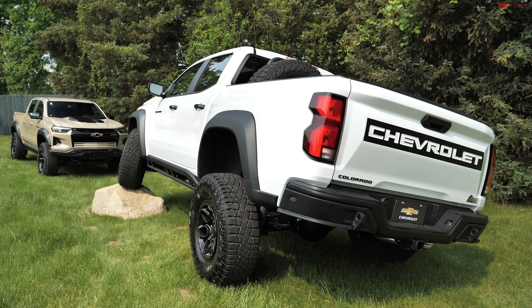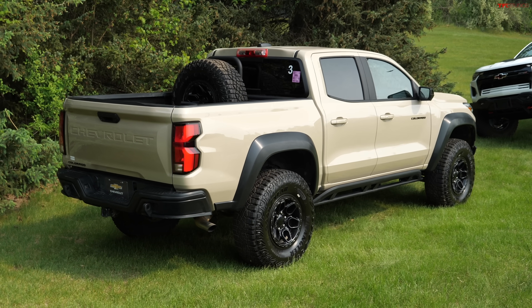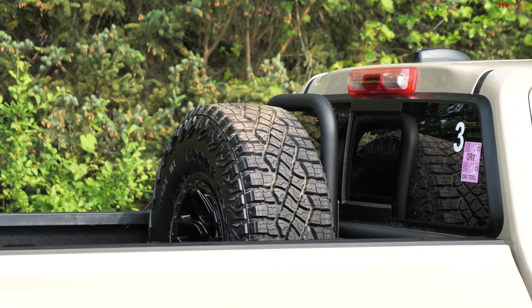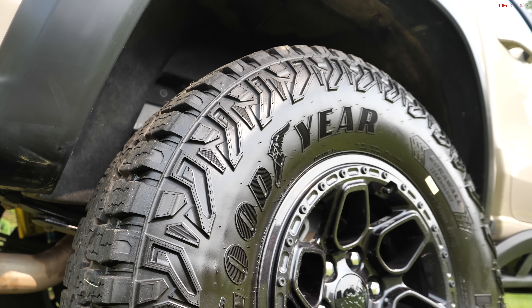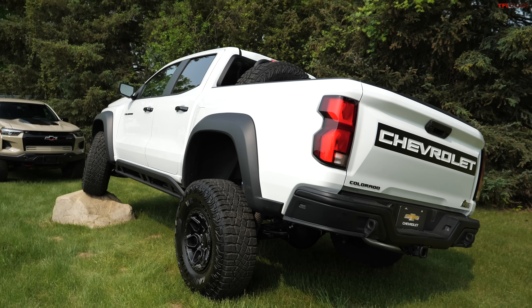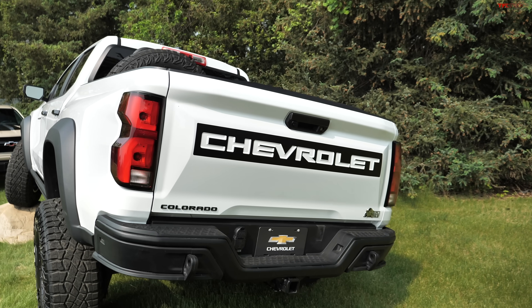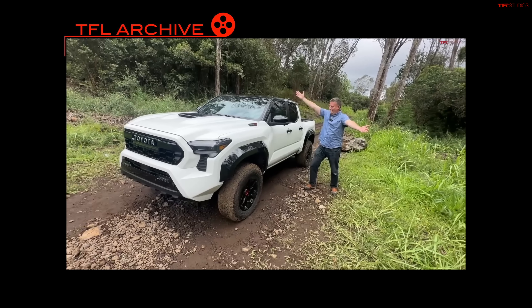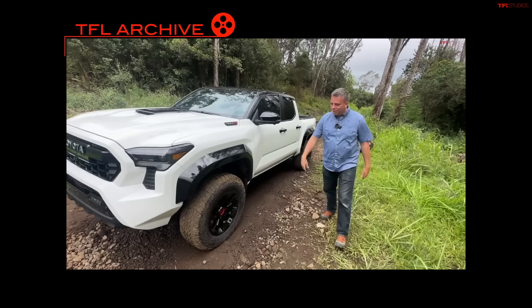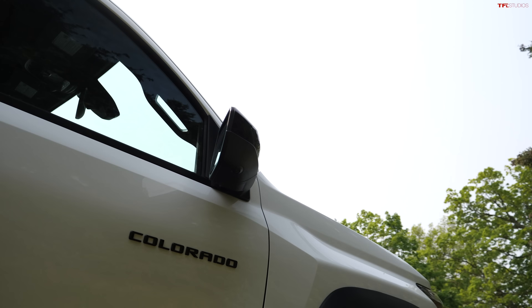Today we're in Michigan for the first look at Chevy's brand new ZR2 Bison — the top dog off-road truck with 35s. The mid-sized truck market is heating up, and the Chevy Colorado is not going to fall behind. We just saw the reveal of the 405 horsepower Ranger Raptor, as well as the TRD Pro Tacoma which, as a hybrid, makes 465 pound-feet of torque. So the Chevy Colorado has a lot to do to compete.